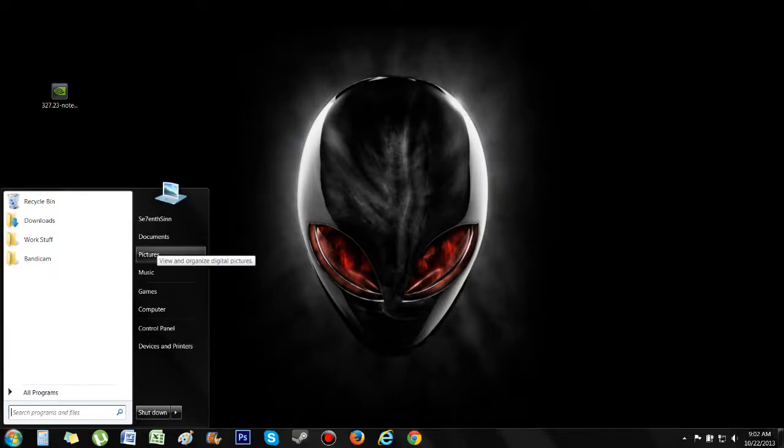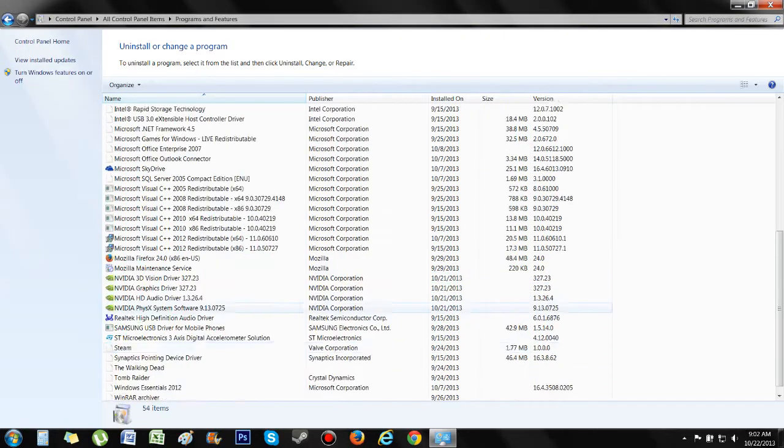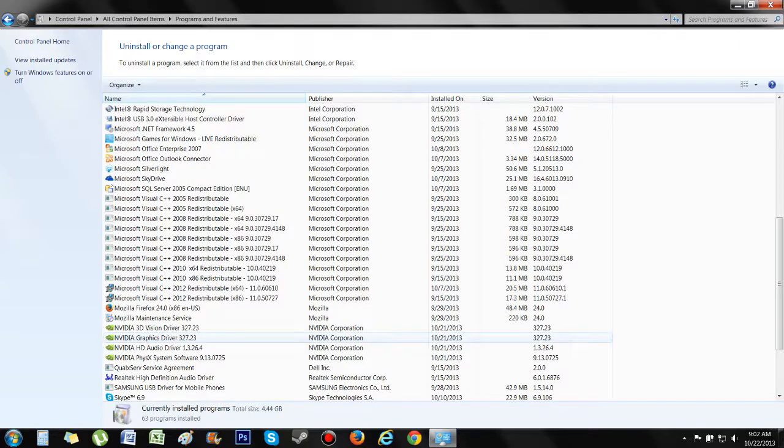I'm going to show this here. Right now the current driver for Alienwares, if you buy one off the shelf, is around version 311. Right now I'm running the newest version, which is 327.23.